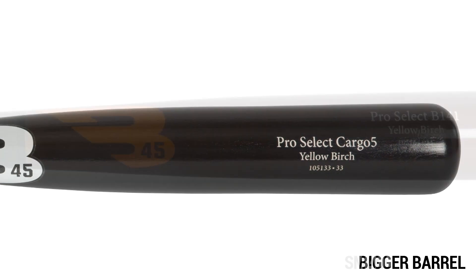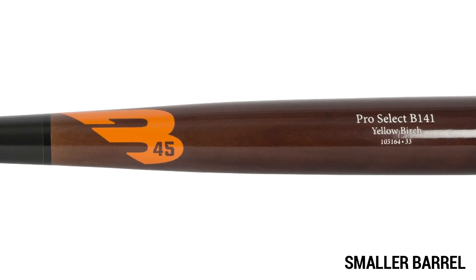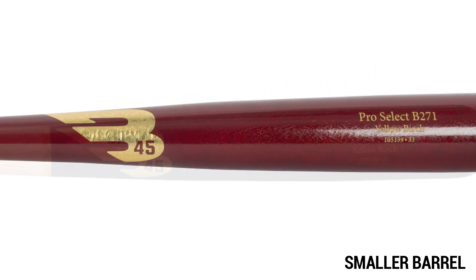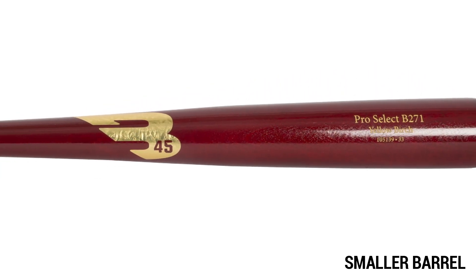Bats with smaller barrels use high density wood. They are more compact and therefore more resistant to breakage. These bats are recommended for all types of players, especially the younger, less experienced ones. Examples of models using high density logs are the B271, B141, and B110.